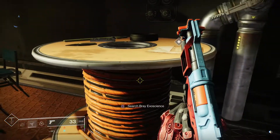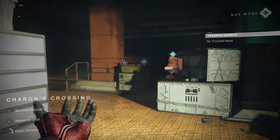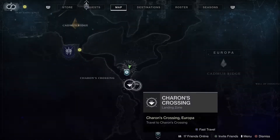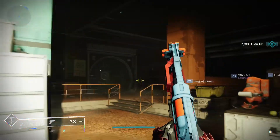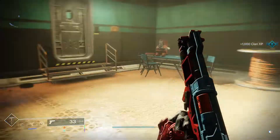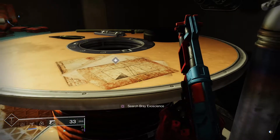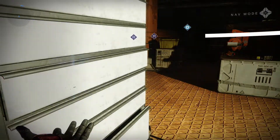So this makeshift table here — you'll see it says 'Search Bray Exoscience.' If you're not familiar with where this room is: Sharon's Crossing is the fast travel area and Varix is there. It's in the room behind Varix — there's a storage room behind Varix — and each week there's going to be a note on one of the tables. This week is number four, so search Bray Exoscience.